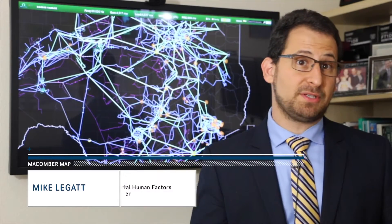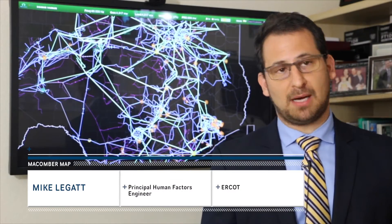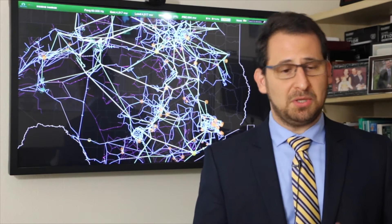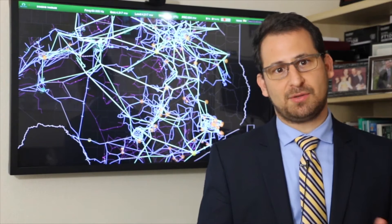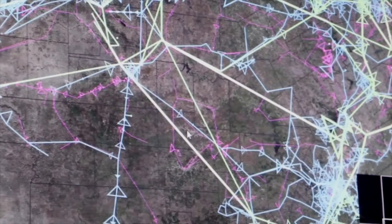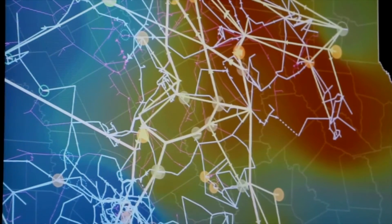The information shown on the Macomber map comes from a variety of core systems: energy, market, modeling, outage, and several other systems in the control room. The Macomber map pulls it together so that the operator can have situational awareness and understand where things are going and have better support to make good decisions.